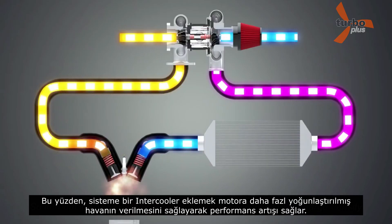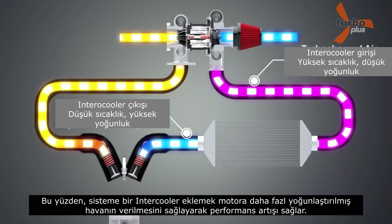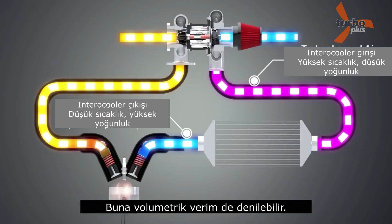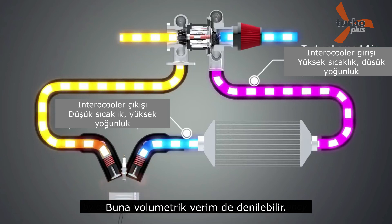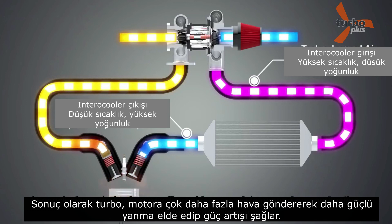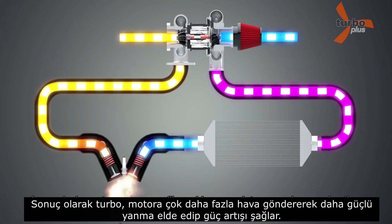Introducing an intercooler into the system will increase the charge density by cooling the air, and provides volumetric efficiency. In conclusion, a turbocharger will provide more air to expand on combustion and produces more power.